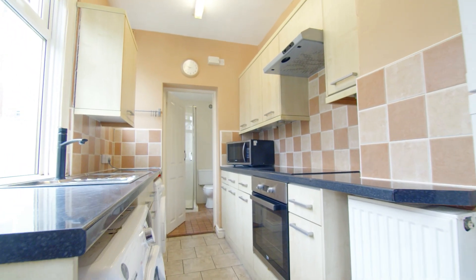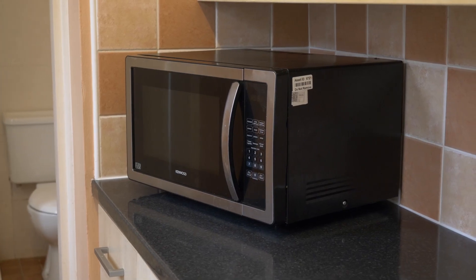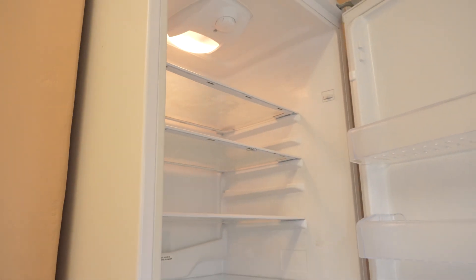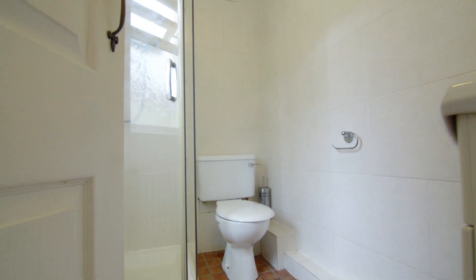Next we come into the kitchen. This has everything you need to cook delicious meals. Just off the back of the kitchen is a communal bathroom with a toilet, shower and wash basin.